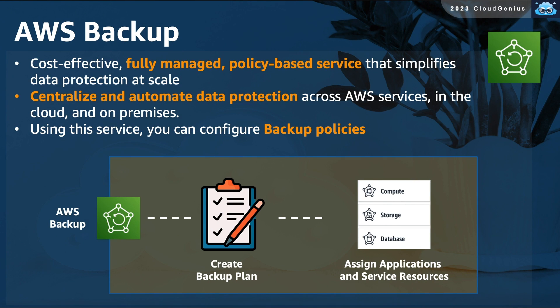AWS Backup is a fully managed, policy-based service that simplifies data protection at scale. It allows you to automate data protection across your cloud and on-premises services in a centralized way. Through its dashboard, you can create your backup plan and policies and attach them to your resources.